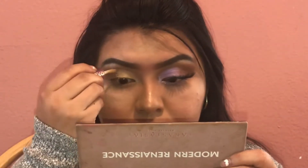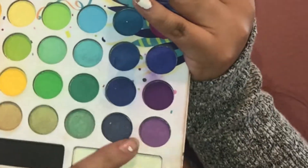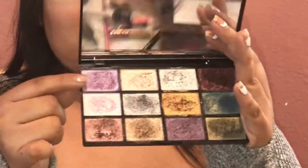Then I'm gonna use the BH Cosmetics palette to use a light purple that's in there, and I'm just gonna set that all on top of my concealer so it could look good for the other color that's going on top. Then I'm gonna use the NYX palette that I always love because there's shimmery colors in there.